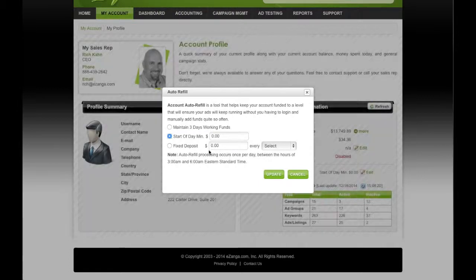When you select Edit, you have three options. By default, most accounts are set to start of day, minimum zero, which means it's not actually on and working.